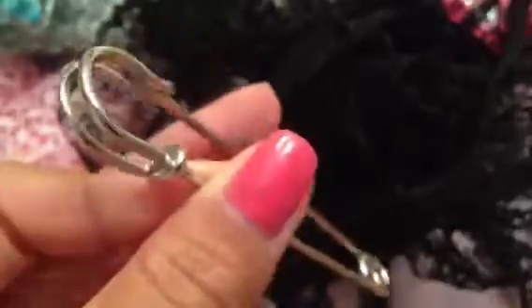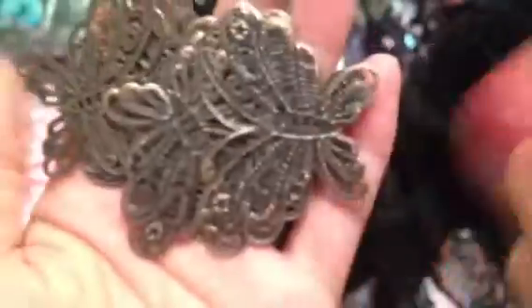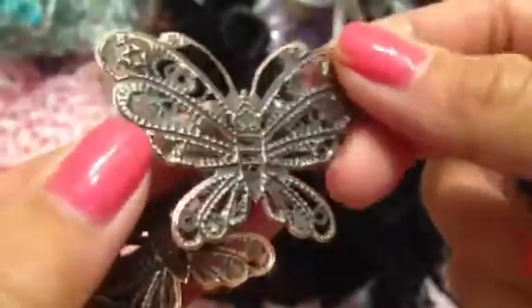She also sent me this huge safety pin which you can alter — you can add charms, bling, whatever you want on there. And then she sent me a bunch of these filigree butterflies, and I love these. These are new to her store — so stinking awesome, I love the size — and it has a bronze finish.